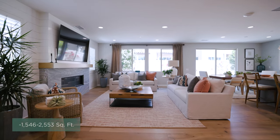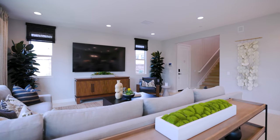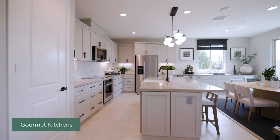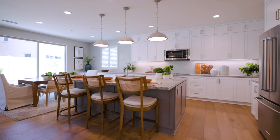Whether you're hosting a family gathering or enjoying a quiet evening at home, our open concept floor plans create a sense of fluidity. While gourmet kitchens equipped with state-of-the-art appliances inspire culinary creativity.